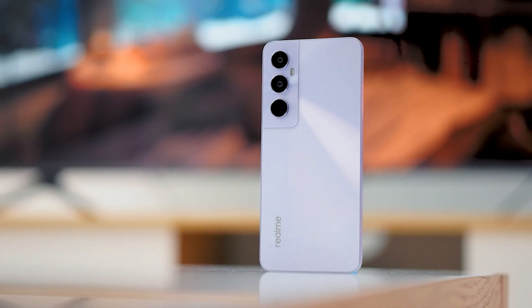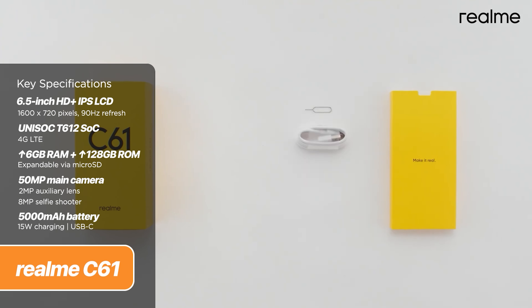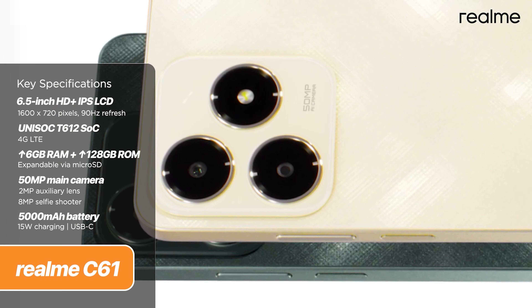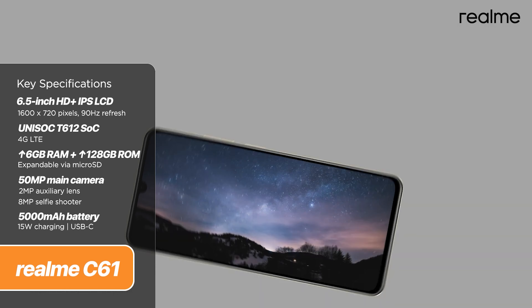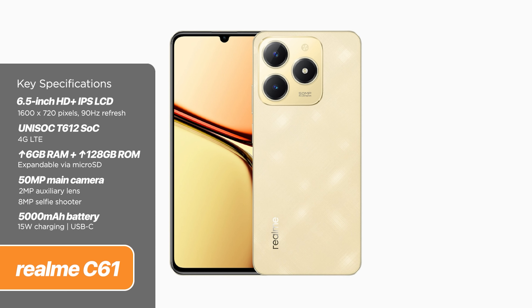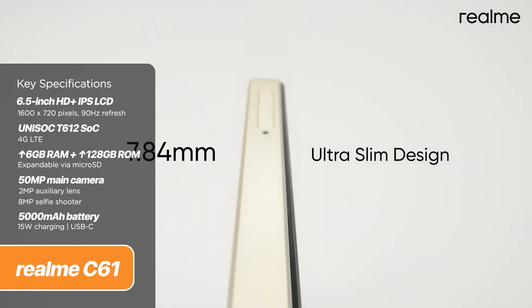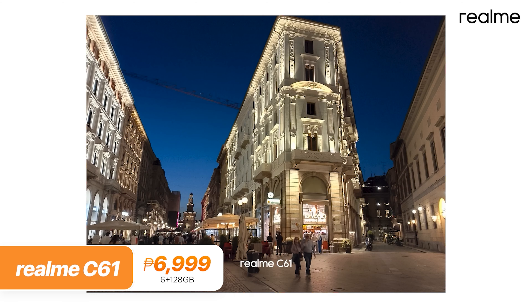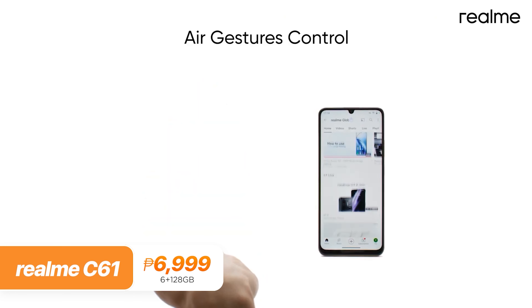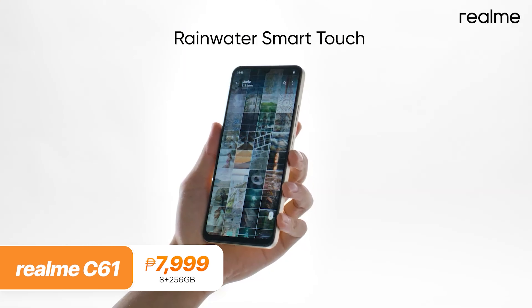Next, we have two models from the Realme C series: the Realme C61 and the Realme C65. Starting with the C61, it features the Unisoc T612 with up to 8GB of RAM and up to 256GB of expandable storage. For the display, it sports a 6.74-inch HD+ IPS LCD panel, but with only a 90Hz refresh rate. At the rear, the camera island looks very familiar but also sus — it houses two cameras, a 50-megapixel main shooter and a 2-megapixel auxiliary lens. The battery is rated at 5,000 mAh with a 15-watt charging rate. The Realme C61 starts at 6,999 pesos for the 6GB plus 128GB trim, while the 8GB plus 256GB variant goes for 7,999 pesos.